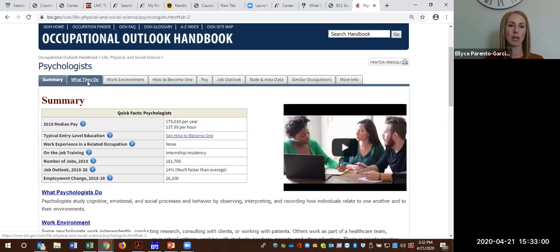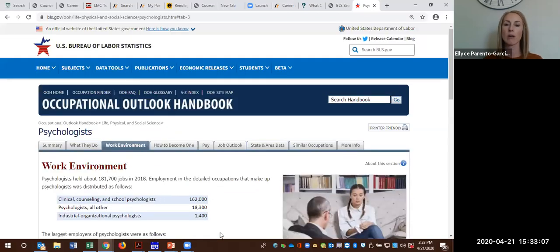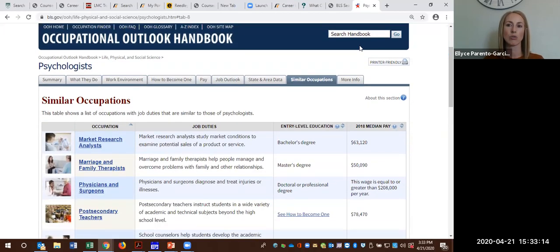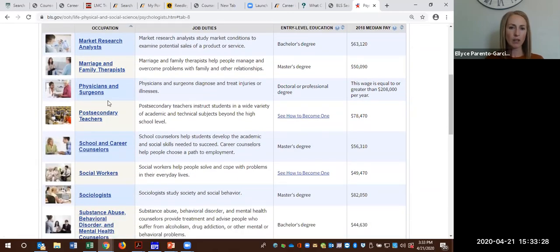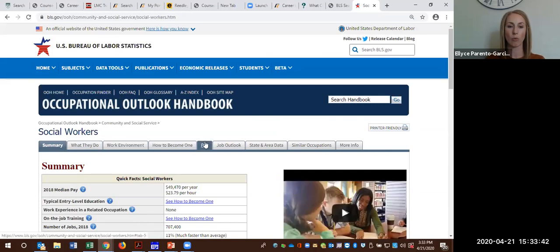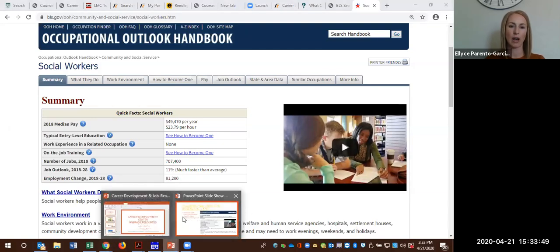It does have one to two minute concise videos, and these links take you to additional information. It gives you a better overview of what a psychologist would do and their work environment. One of my favorite features is similar occupations — these are sometimes occupations that students don't always think of, and maybe there are more opportunities within them because they're not so saturated. You can see market research analysts, marriage and family therapist, physicians, surgeons, teachers, career and school counselors, social workers. So there's lots of additional information it will link you to. This is the Occupational Outlook Handbook.